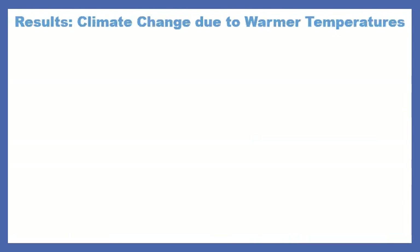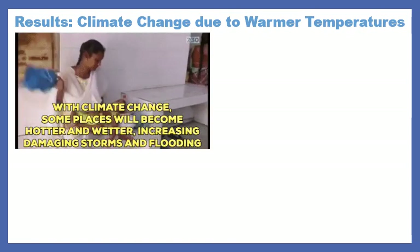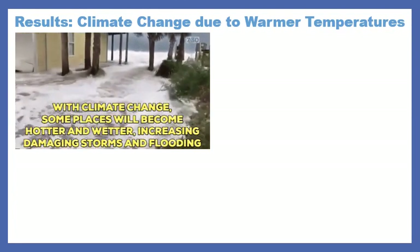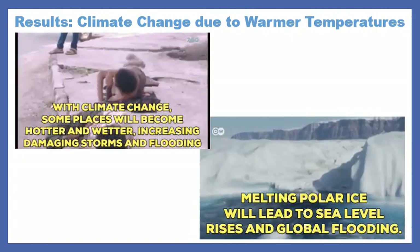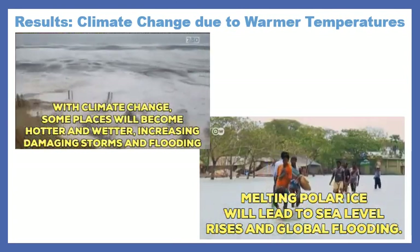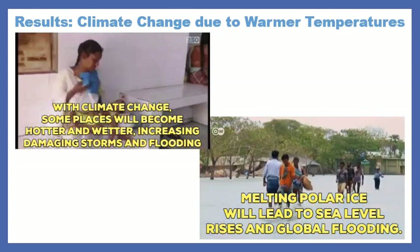And why? Because this results in climate change due to warmer temperatures. Places are becoming hotter and wetter, so we have more storms and more flooding. Also, we're melting polar ice, which increases the sea level — one of the reasons that we have flooding. There's been a lot of issues with global warming, and it's a big issue that you guys really need to think about.